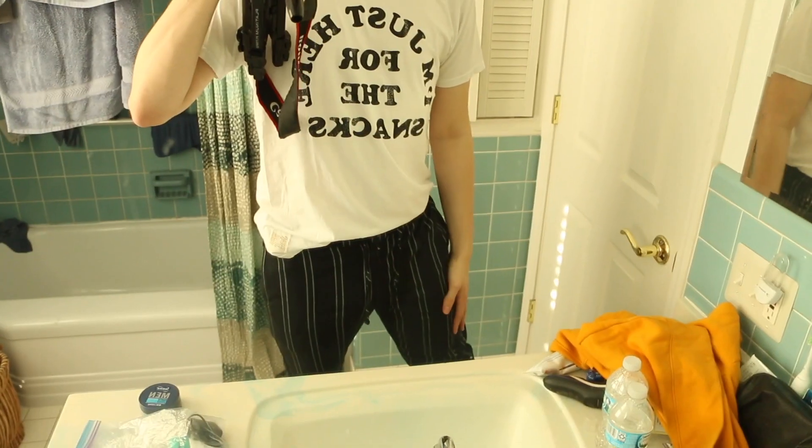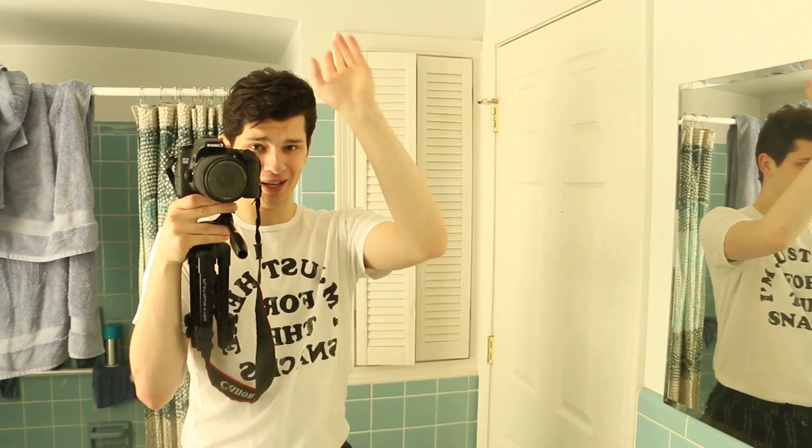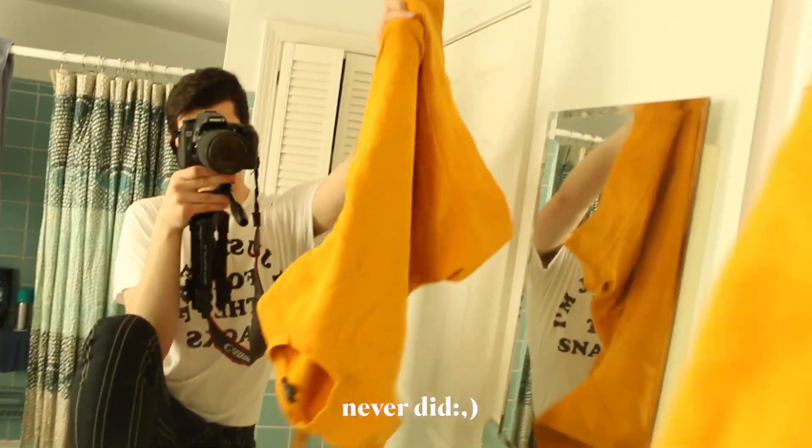Okay, so this is my outfit. We've got a plain white shirt with some vibey fonts, and then we've got my striped pants, which I actually showed in my shopping haul — so if you haven't seen that, make sure to go watch it, I'll have it linked in the description. And then we've got my Ducks, and I'm probably gonna put on this yellow long sleeve just because it's cold out.